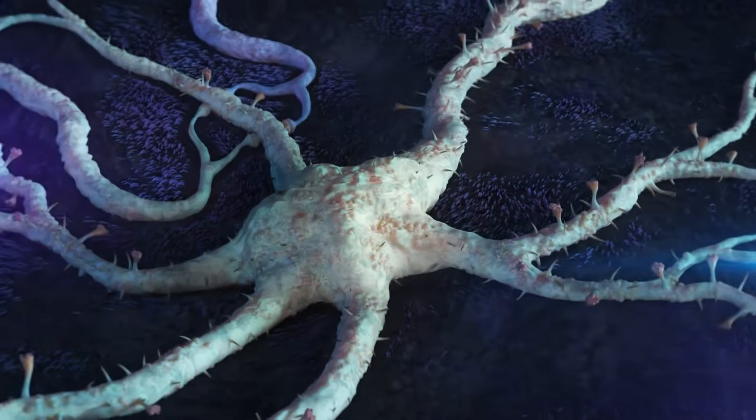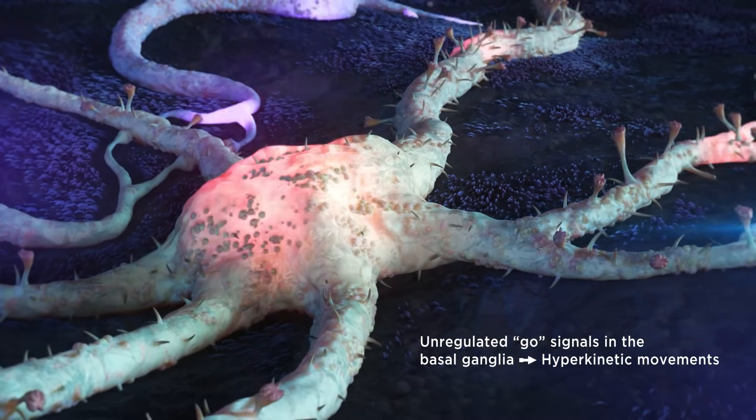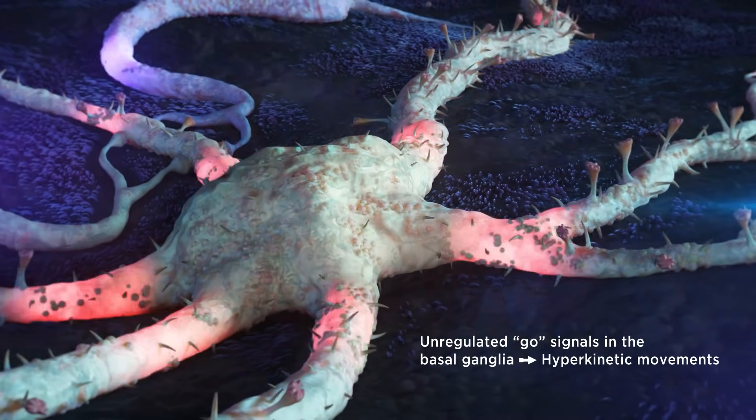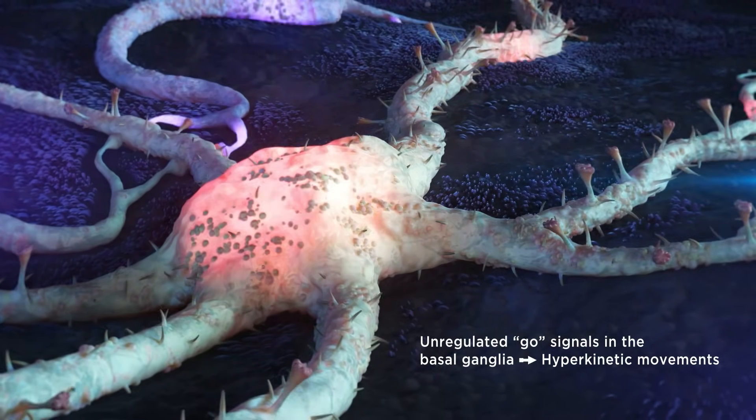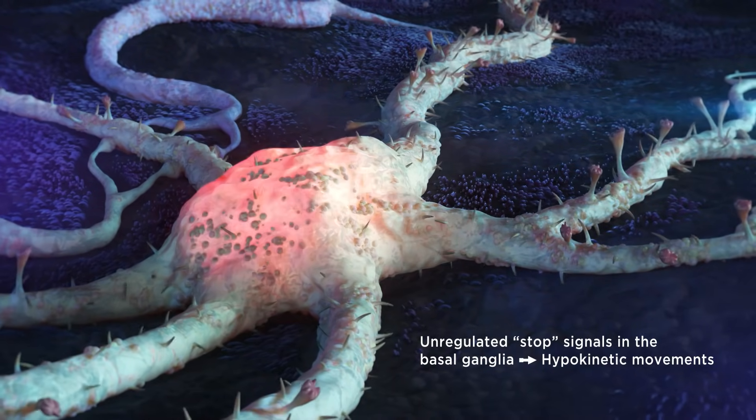Dopamine imbalance in the basal ganglia results in various involuntary hyperkinetic movement disorders, such as Huntington's disease chorea, and hypokinetic movement disorders, like Parkinson's disease.